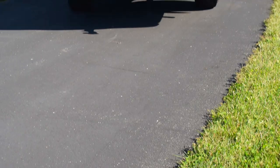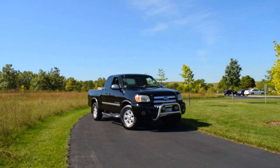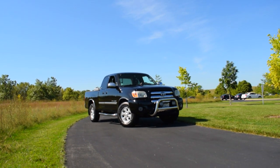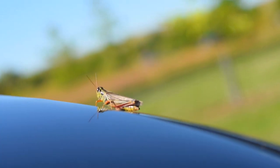Toyota, often a brand synonymous with reliability, hits its mark as you'd expect with this 2006 Tundra. Being the final production year of this first-gen example, 2006 Tundras benefit from years of design and technology improvements over its predecessors.